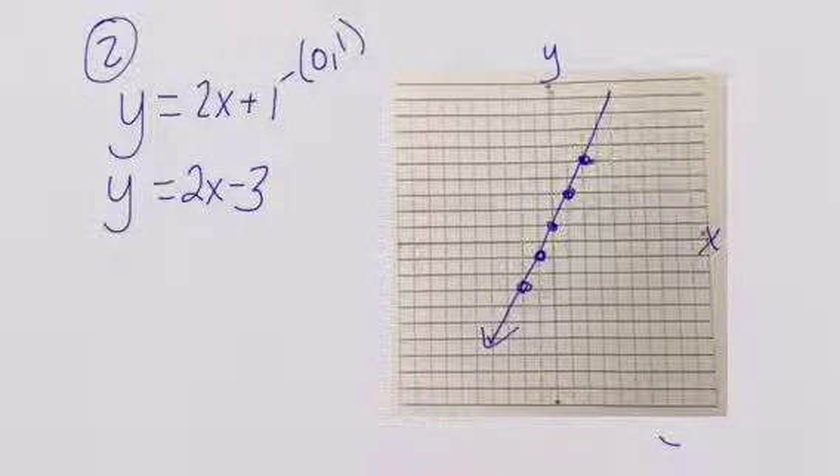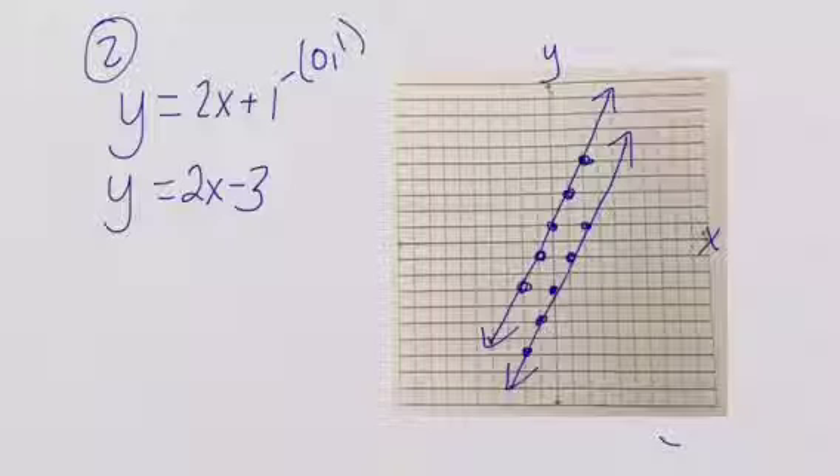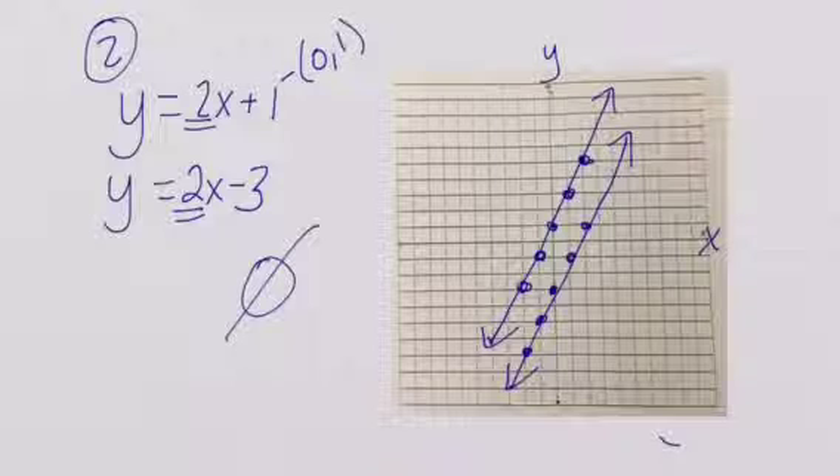So we have our first line, and then we're going to start at (-3, 0) and go up 2 to the right one, up 2 to the right one, down 2 to the left one, down 2 to the left one. These are going to be parallel lines. Another hint that they're parallel is that they have the same slopes. They're not going to touch, so our solution is no solution.